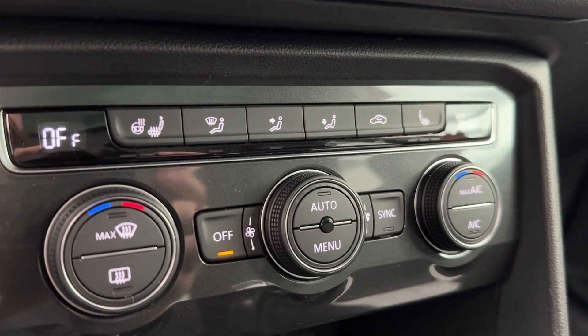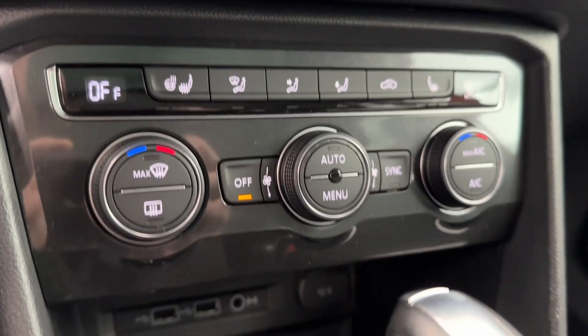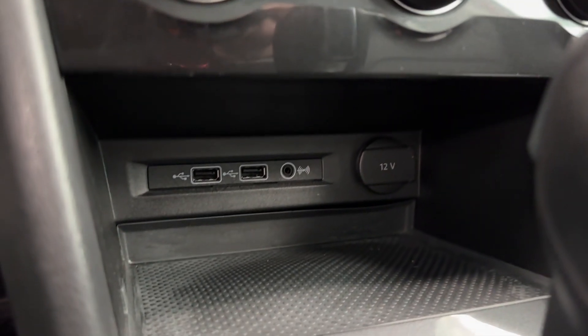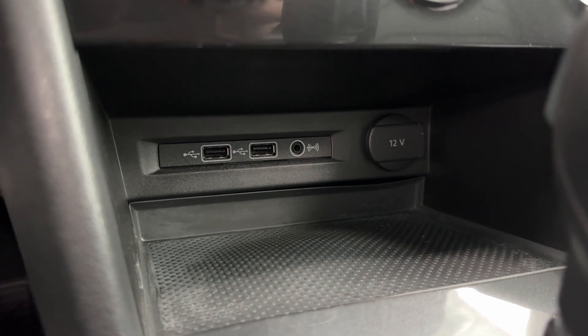Further down, we will have some climate controls, and some of your climate controls will include heated seats and a heated steering wheel. Charging down below will include two USBs and auxiliary for alternative audio and a 12-volt.